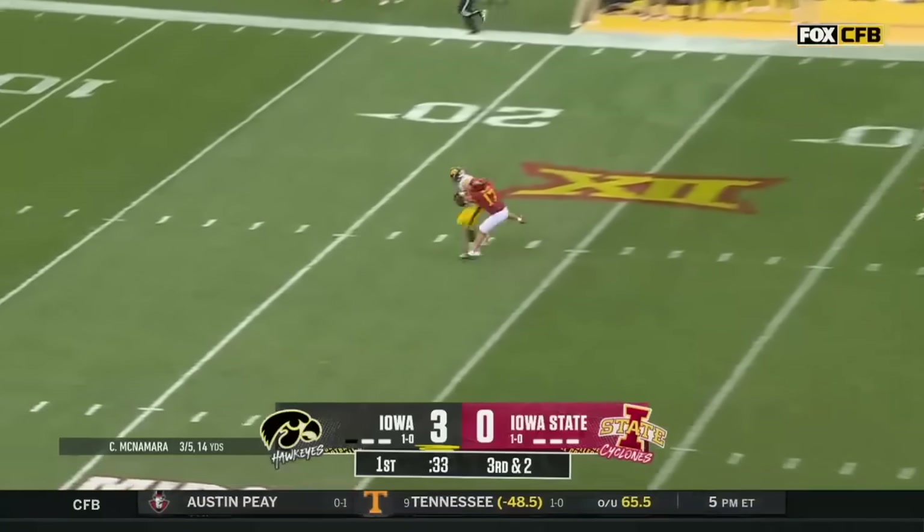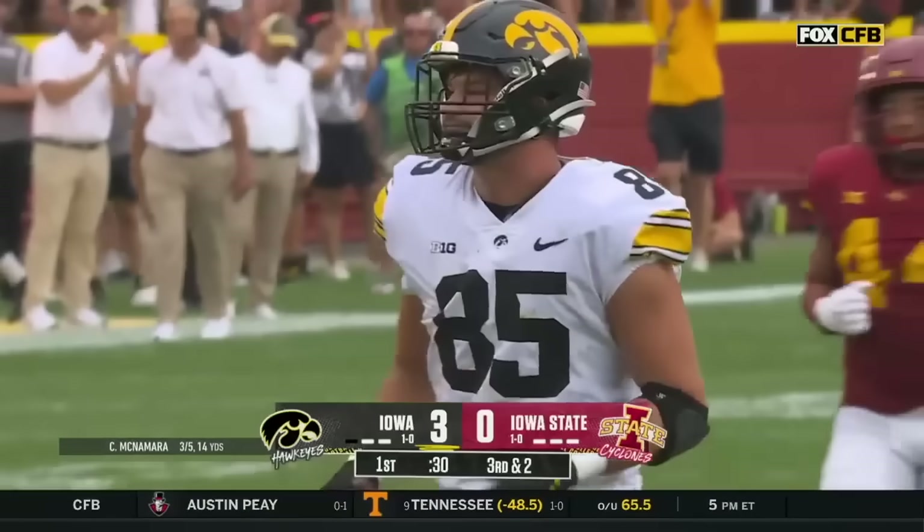Here's a throw down the field — Lachey. He's got it inside the 20-yard line.